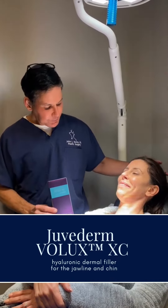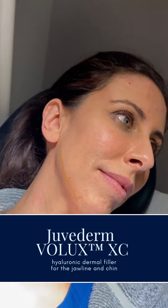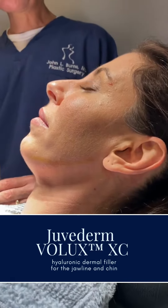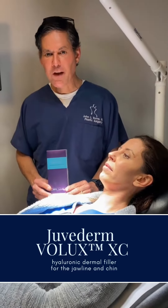In this case, this lady has a little bit of a weak jaw and she wants to see if we can get her more of a jaw. We've marked the jawline and we're going to go in in just a second and do our new Volux filler.